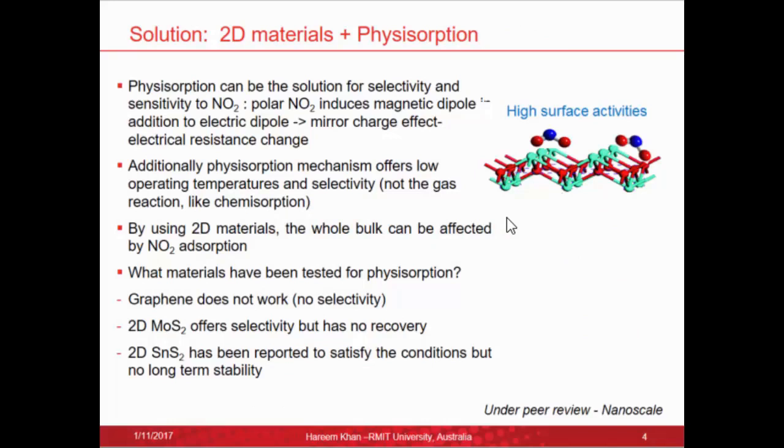The solution we're proposing is coupling 2D materials with a physisorption mechanism. We think physisorption can be the solution for selectivity and sensitivity to nitrogen dioxide. Because nitrogen dioxide is paramagnetic, it induces a magnetic dipole in addition to an electric dipole on the surface of the material it is adsorbed onto, due to a mirror charge effect, causing an electrical resistance change that can be easily measured. Additionally, the physisorption mechanism offers low operating temperatures and doesn't rely on breaking down the gas being absorbed. By using 2D materials, the whole bulk of the material can be affected by nitrogen dioxide absorption.